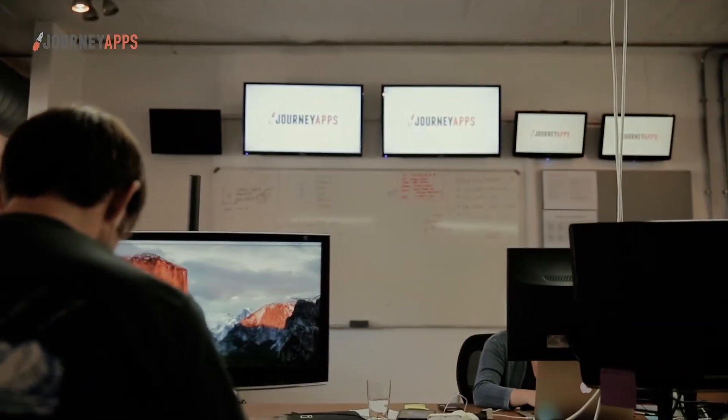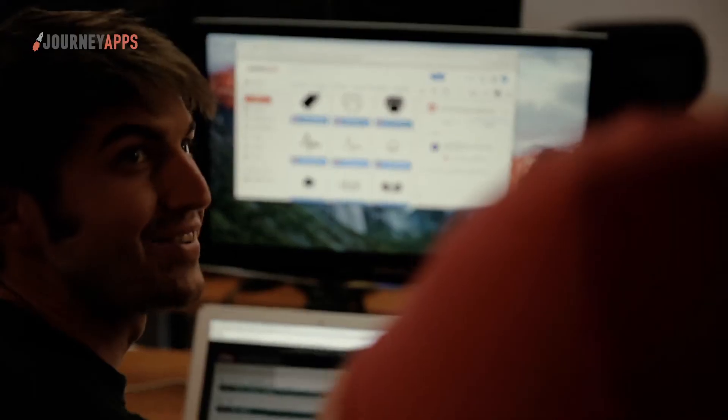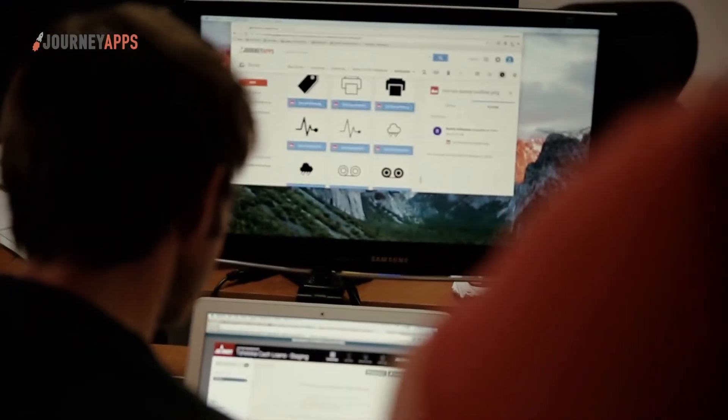We partnered with JourneyApps and Accrete Solutions to address these challenges by developing a mobile app that would optimize operations and opportunity management.